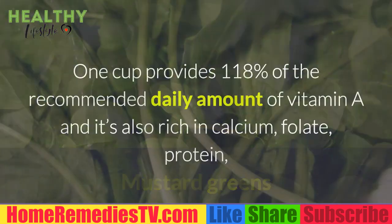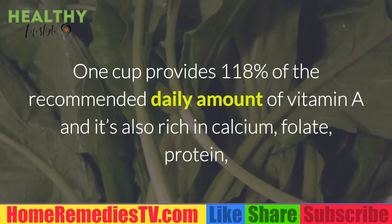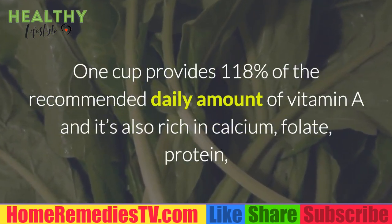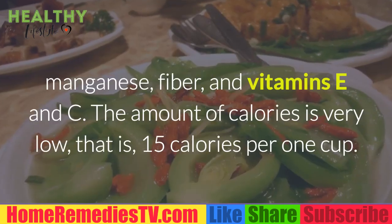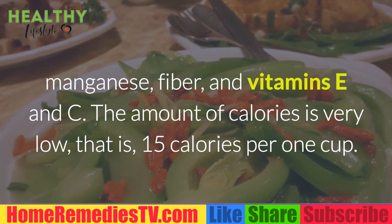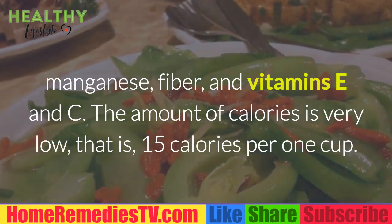Mustard Greens: One cup provides 118% of the recommended daily amount of vitamin A and it's also rich in calcium, folate, protein, manganese, fiber, and vitamins E and C. The amount of calories is very low — 15 calories per one cup.